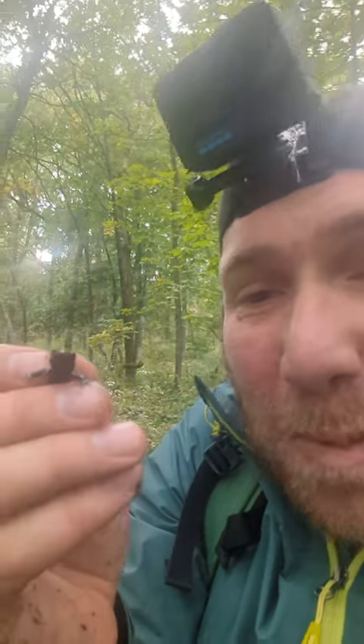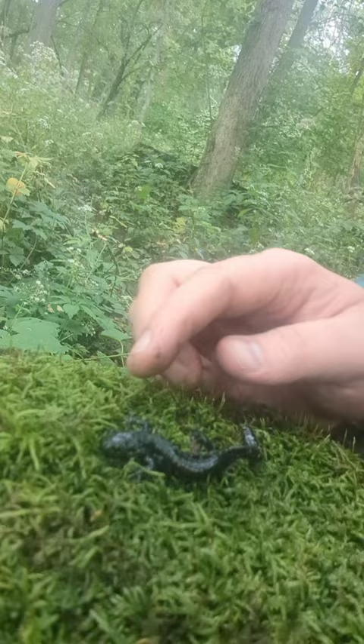This is a blue spotted salamander, and check out how pretty he looks with the contrast with the green here.